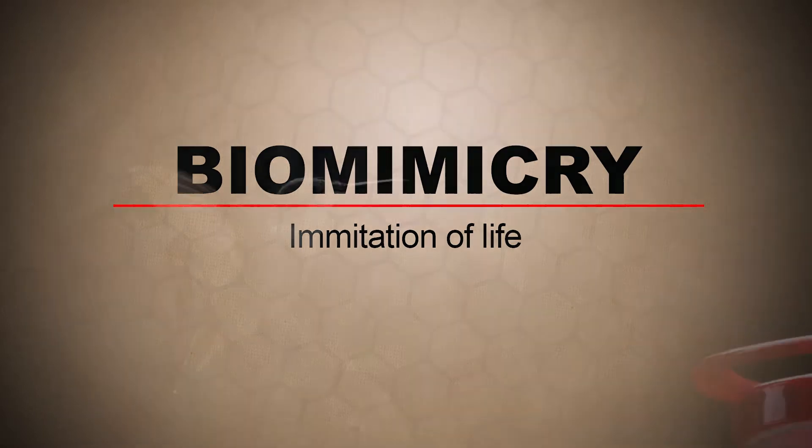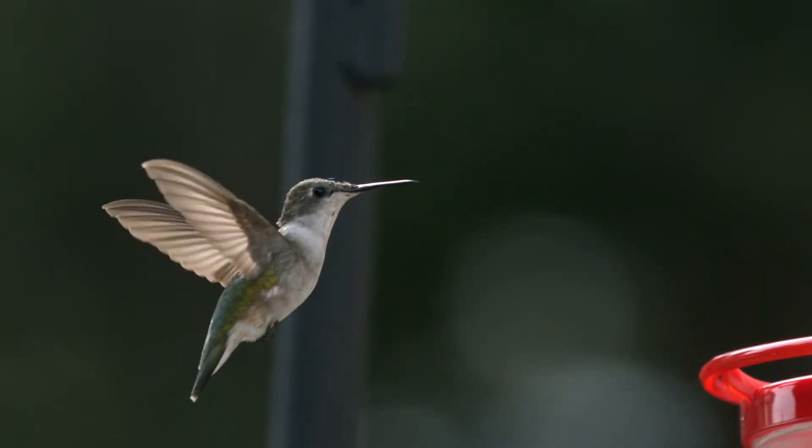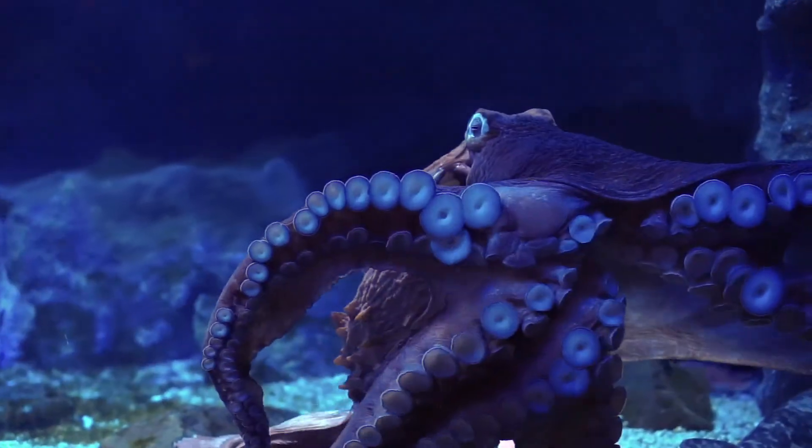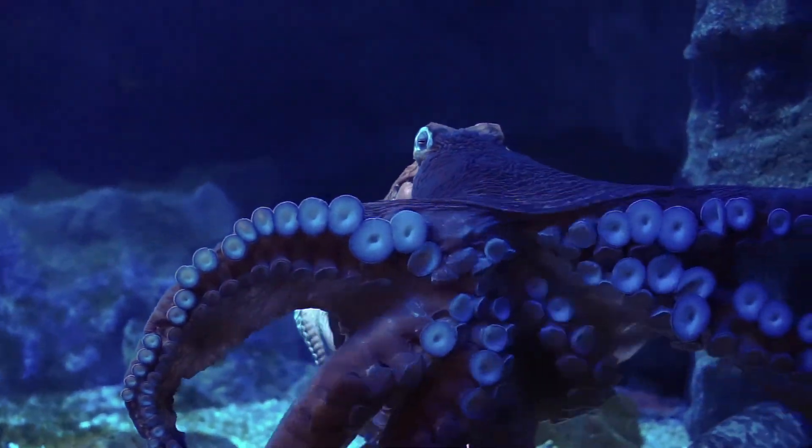This field of study looks at certain things in nature, and it attempts to use those designs and structures in nature to create technology that's helpful to humans.